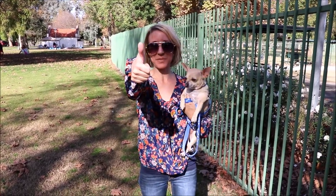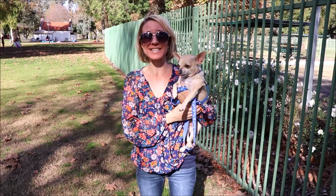Alright everybody, I hope you enjoyed our video. We had a really awesome time here at Fairmont Park. Thanks so much for watching — don't forget to smash the thumbs up button and don't forget to subscribe.